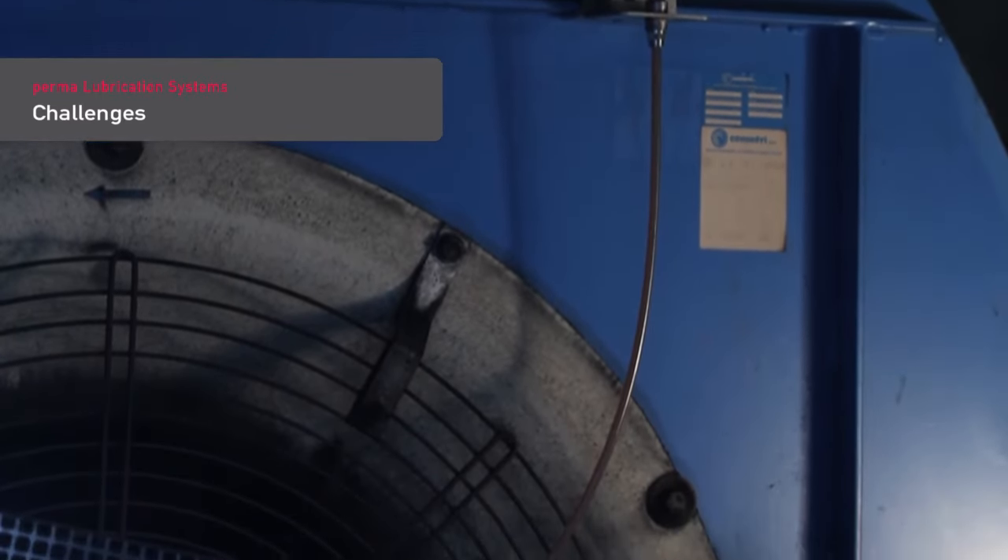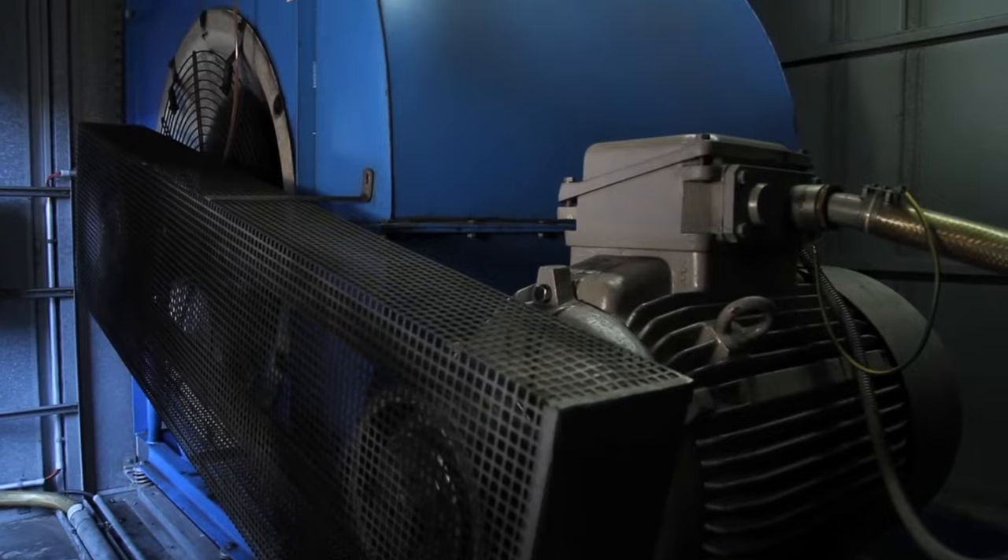Blowers and fans are often used in extreme operating conditions, with many contaminants in the air. Such contamination must be kept from entering the lubrication point.